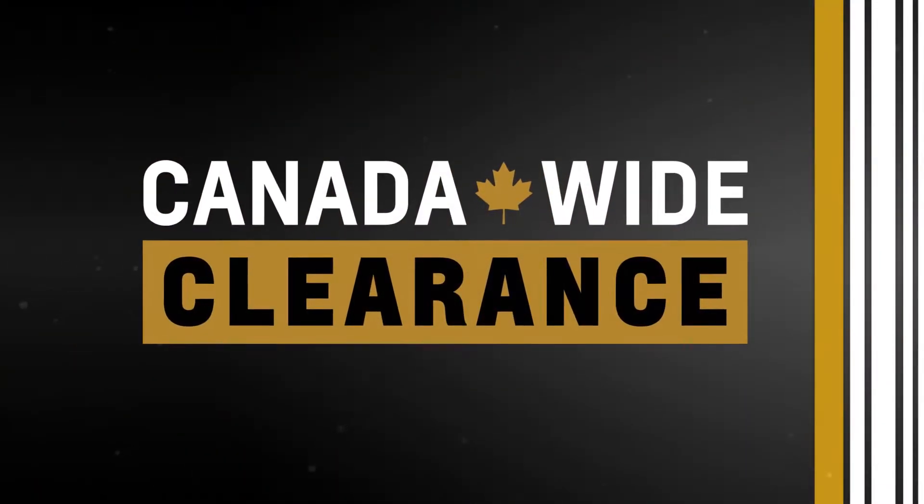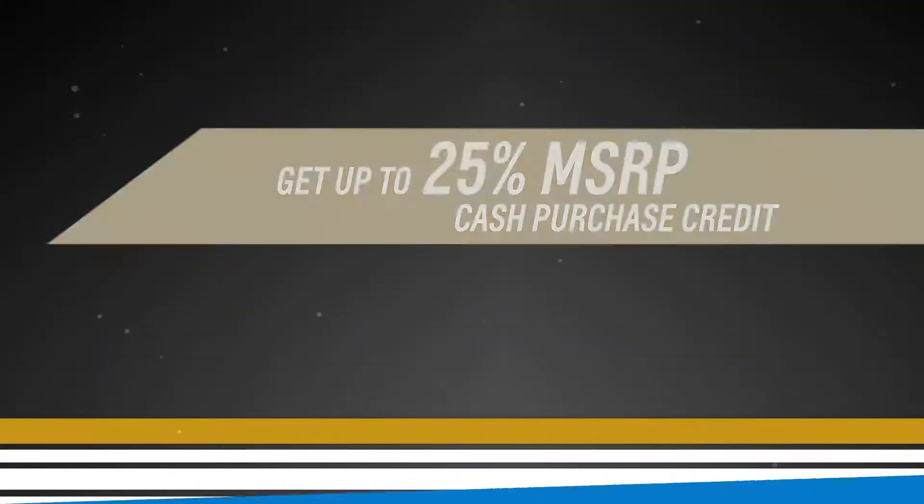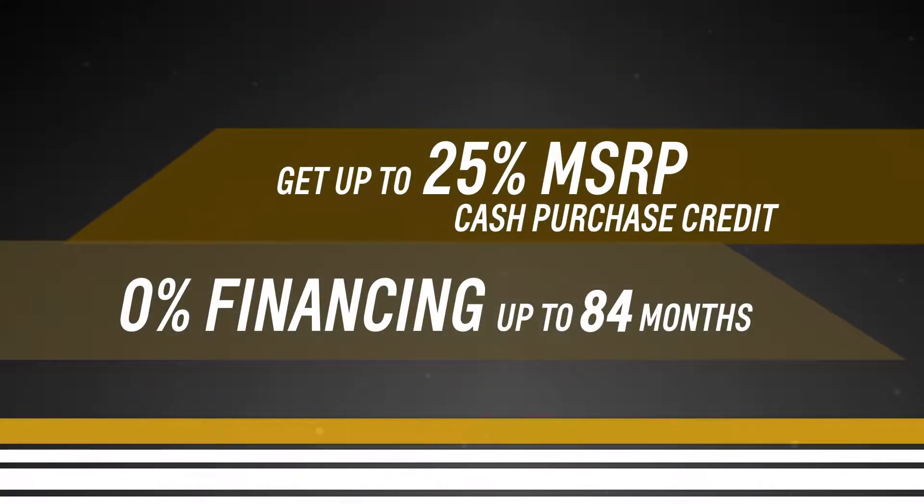It's your favorite time of the year. Canada-wide clearance is back at Chevrolet. Get up to 25% of MSRP cash purchase credit on select models, or 0% financing for up to 84 months.